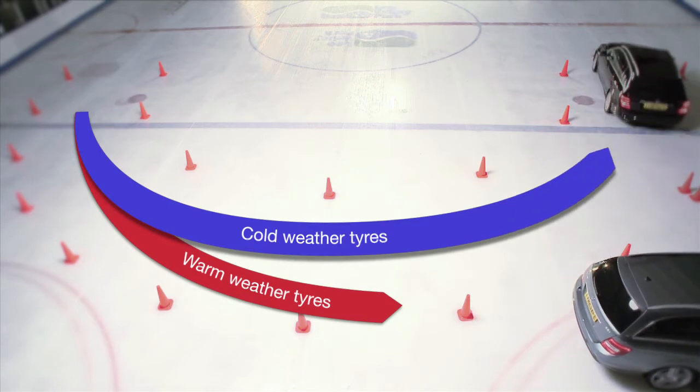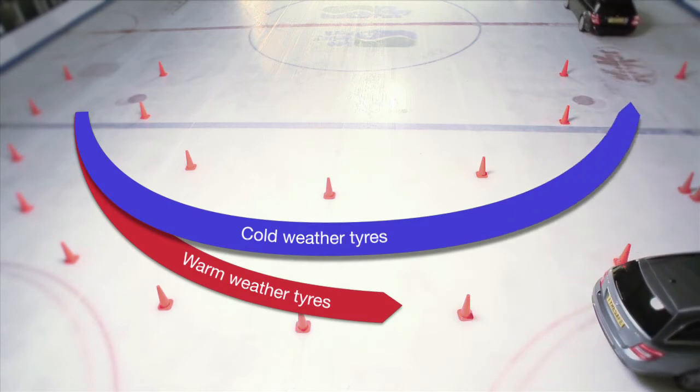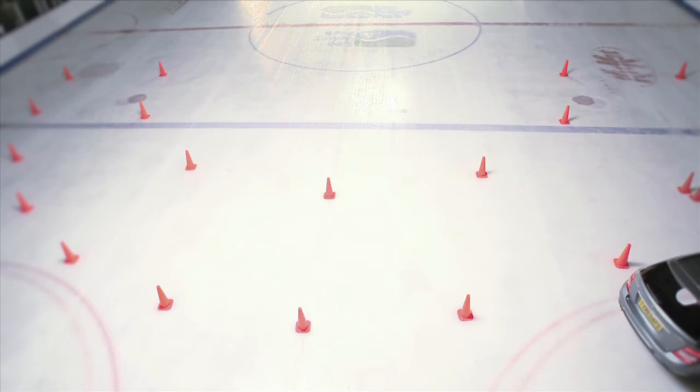So remember, cold weather tyres are not just for driving in icy conditions. They work much better than warm weather tyres at temperatures below 7 degrees C, giving better grip, stability and safety, making them an ideal choice for the whole cold weather period.